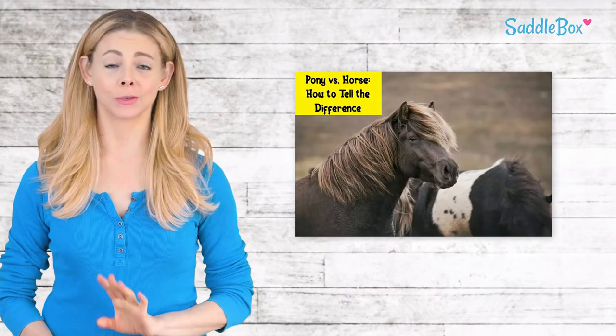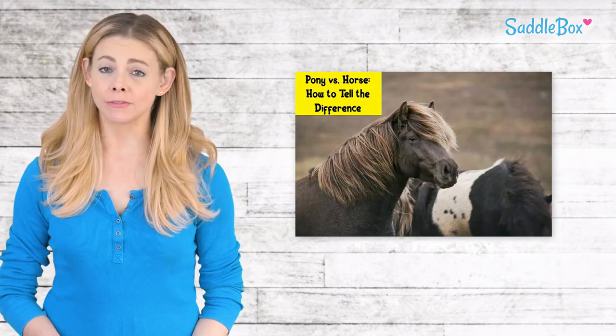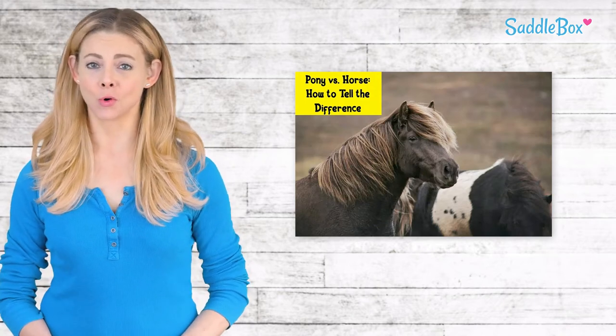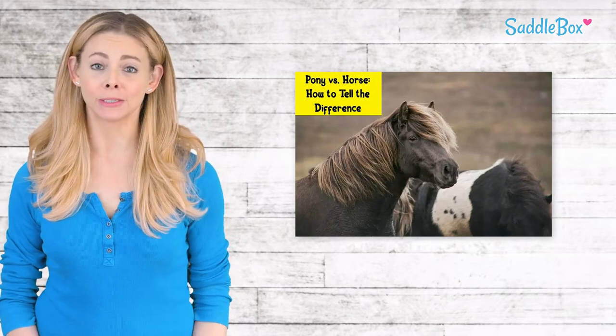The pony versus horse debate is one that goes way back. While you might be aware that they have different diets, lifespans, and breed types, you may not know how to distinguish one from the other. Even as a horse owner or enthusiast, it's easy to get confused, especially if they're similar in size.